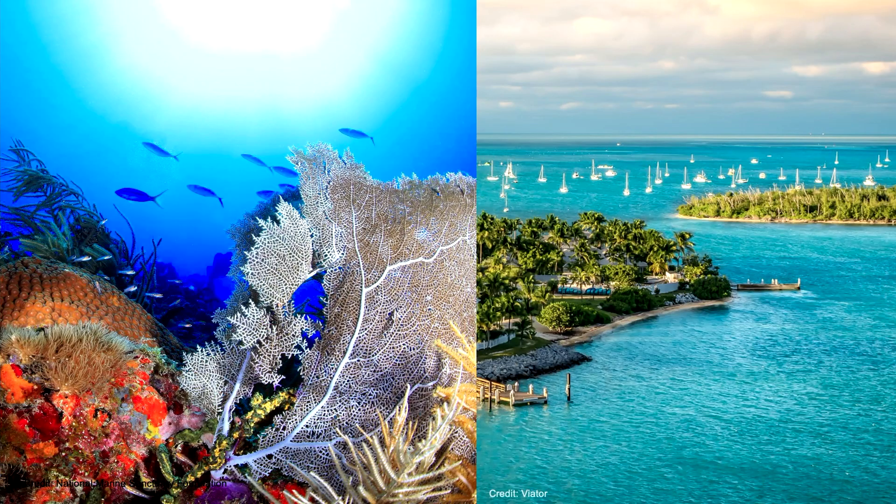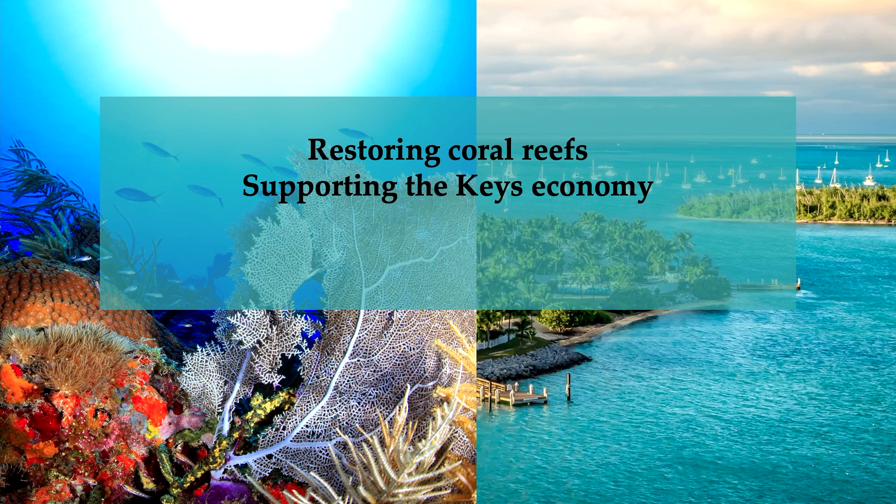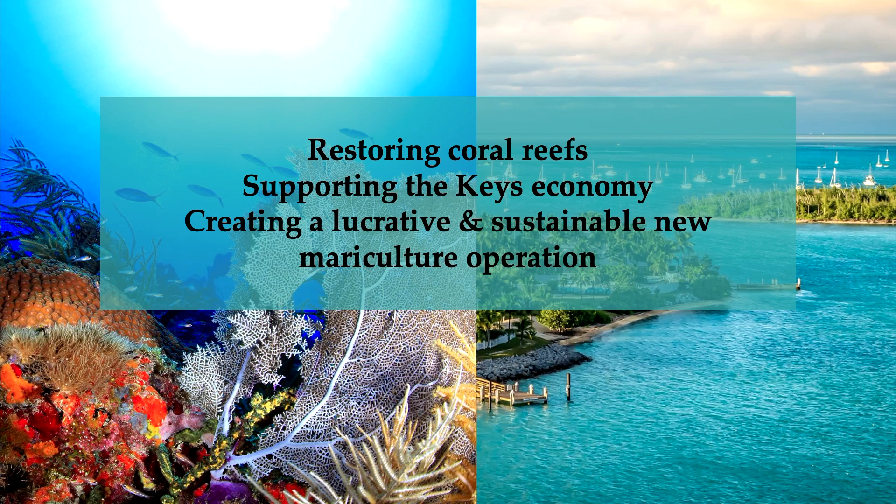The Chesapeake Bay and Florida Keys both rely on healthy marine habitat and natural resources. I wanted to create a tool that could be utilized in the Keys and hopefully other regions to help find innovative solutions to our global challenges. My hope is that coastal regions can continue to be a place where ecosystems thrive and where people are also able to engage and connect with these special places. The Caribbean king crab fishery in the Keys can aid in achieving these goals — restoring coral reefs, contributing to the Keys economy, and creating jobs for the local community.